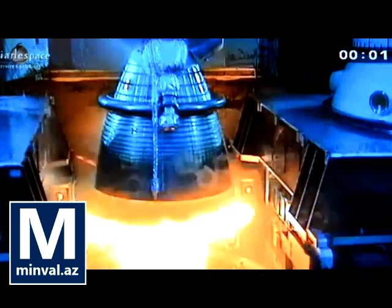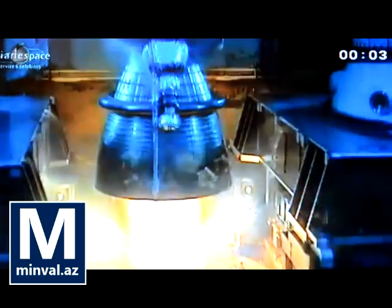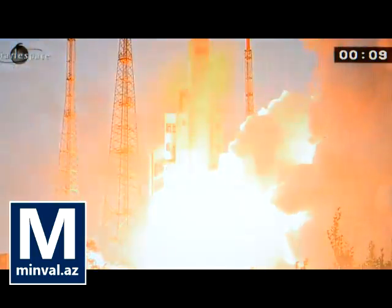Top. Allumage Vulcain. Allumage EAP. Décollage.